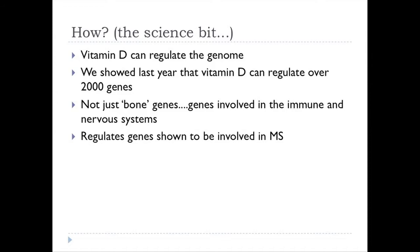So how can this vitamin have such a widespread role? In a study we were involved in last year, we showed that vitamin D is quite a strong regulator of genes in our genome — it regulates over 2,000 genes, that's 10% of all our genes. And it's not just bone genes; it's genes involved in the immune system, the nervous system, and importantly, it regulates genes shown to be involved in MS.